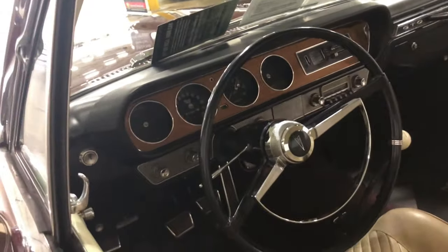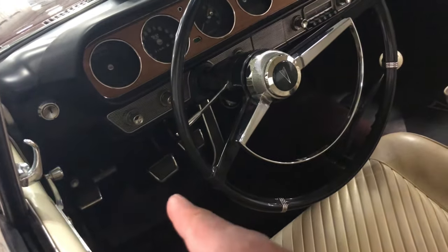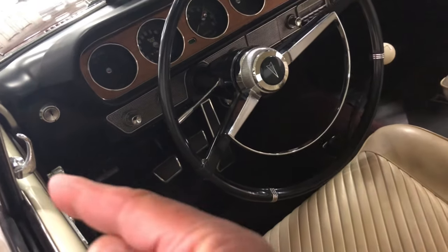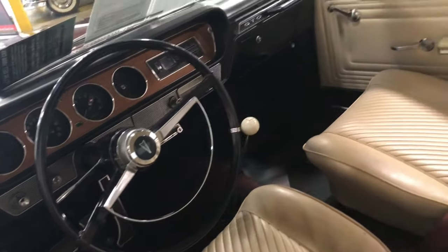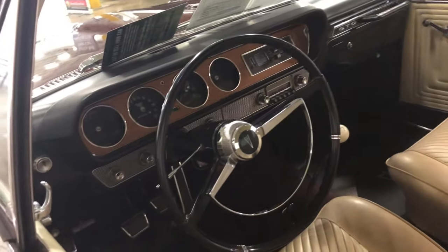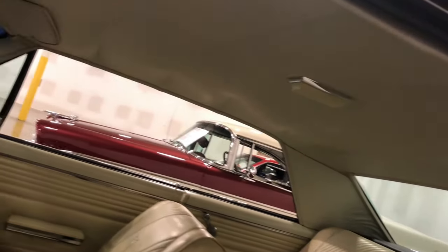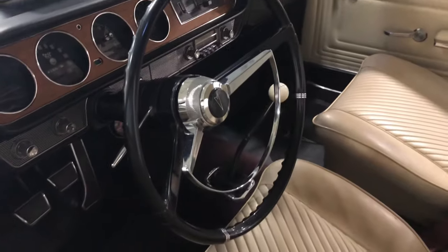This car is beautiful. You can see the pedals down there — clutch, brake, gas, emergency brake. These had manual windows — you had to roll them down, which built up your arms. Look at that headliner — it's clean in there. This is a clean, beautiful car here at Gateway Classics. Can't beat this one, it's a good one.